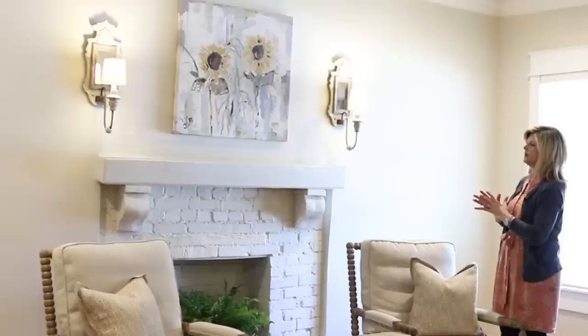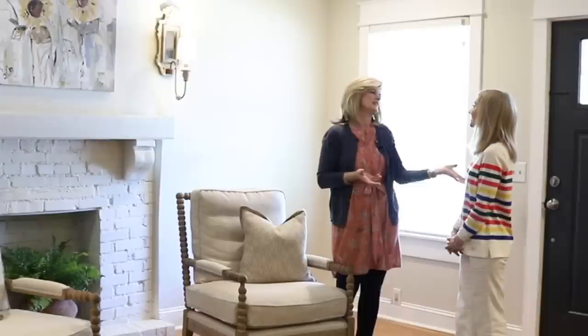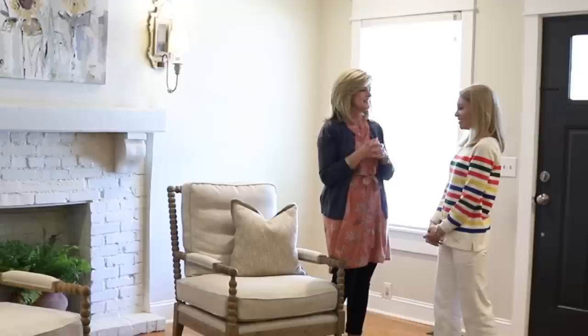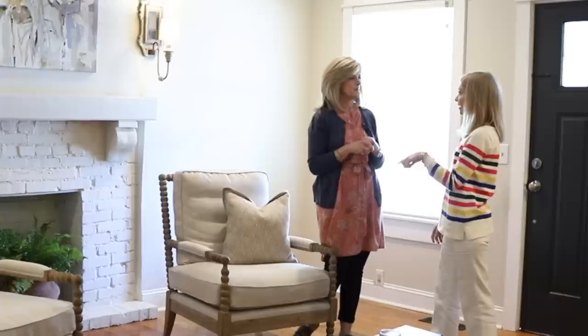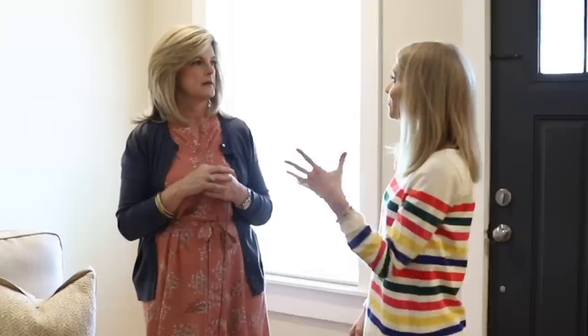This living room just makes me so happy — the fireplace, the sconces, the chairs. They actually accidentally found this fireplace. Nick was down in the basement and saw a brick, and said he thought there was something behind the wall because it was sheetrock. They came upstairs, started tapping around, and he said it doesn't sound hollow — something's behind there. So they started pulling back drywall and discovered a fireplace.